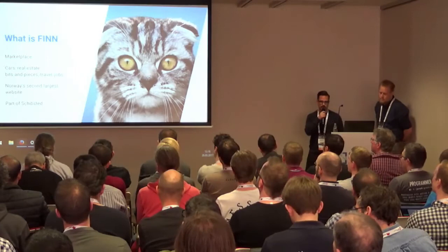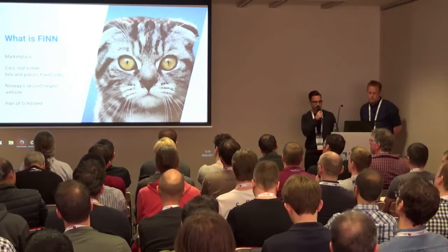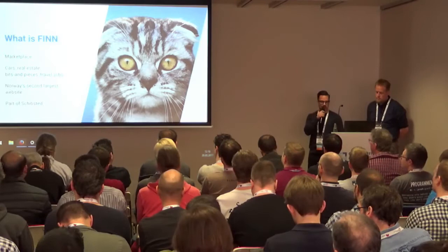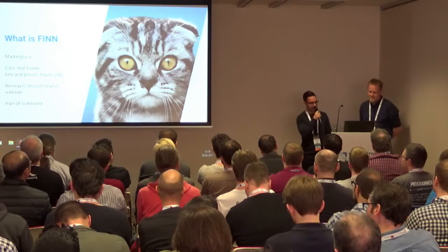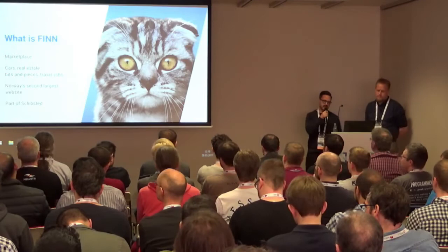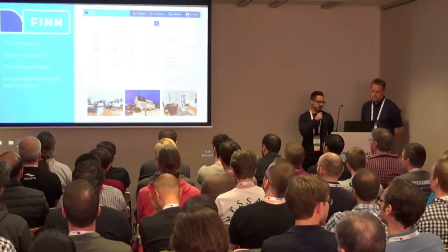So, what is Finn anyway? Finn is a Norwegian internet marketplace where you can buy and sell cars, real estate, bits and pieces, and you can get hotels and airplane tickets and find a job. It's Norway's second largest website in terms of traffic, after VG, which is the biggest national newspaper. Norway's relatively small population-wise — it's around the size of the greater Berlin metro area. You could say we're a big fish in a fairly small pond. Finn is owned by Shipset Media Group, which is a big company that owns similar sites to Finn in several other countries in the world.